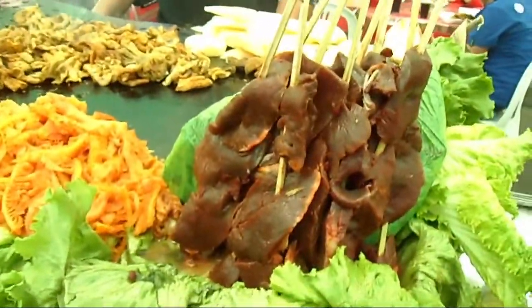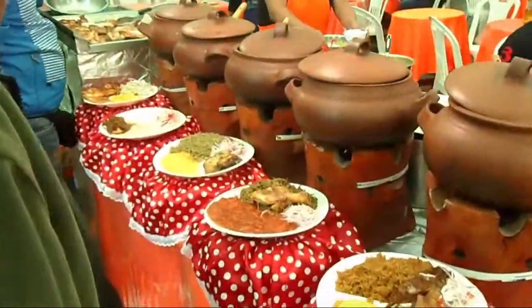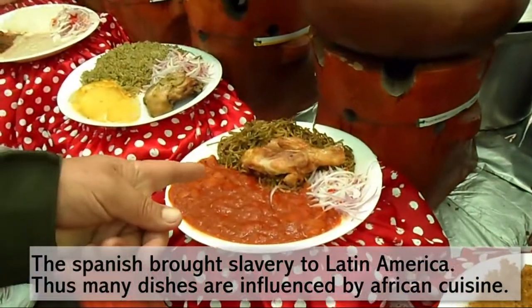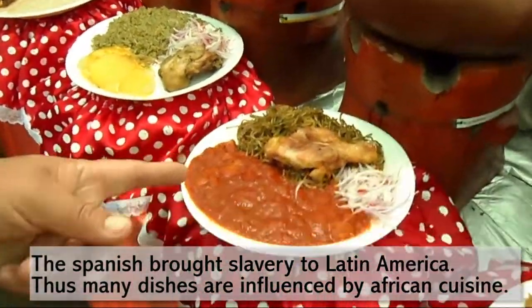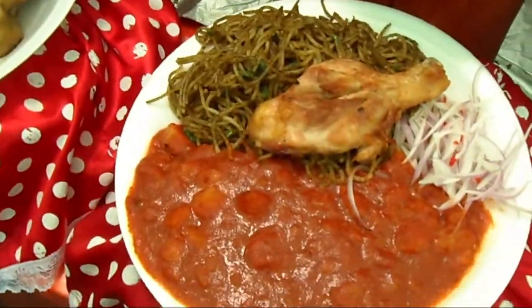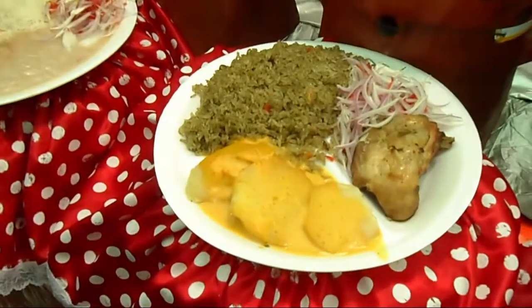This is cow heart — Anticucho. The Huancaína. This is from Africa. Sopa seca — very good. This is arroz con pollo y papa a la Huancaína.